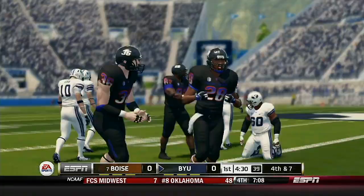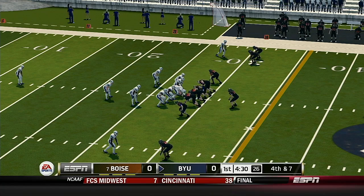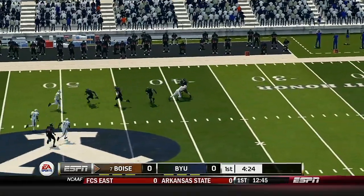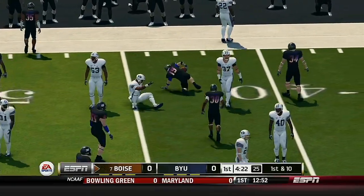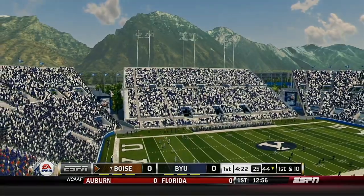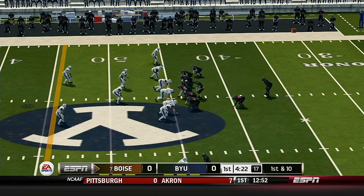He just throws this one away, so that'll make it fourth down. Great hold by the defense — they were expecting the pass play and defended it very well. Price, the return man, fields it at the 40, and he's taken down at the 44. Mann's overall ability, Herbie, has got to drive you crazy if you're a defensive coordinator. It's next to impossible to slow this guy down — he can do so many different things. Today they're going to try to put pressure on him because if you sit back, he just makes too many things happen.